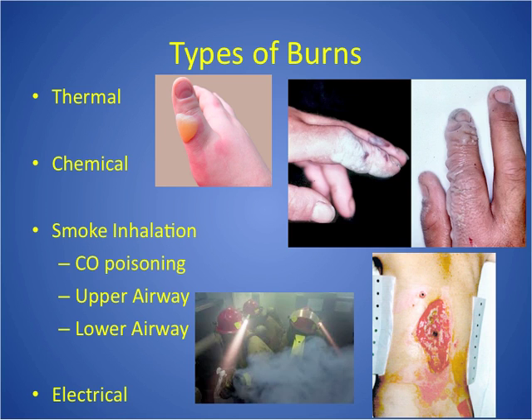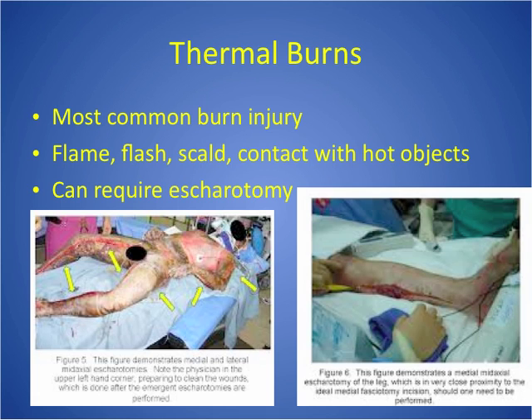Electrical burns: you have an entrance wound, often an exit wound, and extensive tissue damage inside. Here are the key things for the different types. Thermal burns are the most common. Many times they require escharotomies — when we cut into the eschar, which is the dead tissue, to release pressure. For example, if someone has a burn all the way around their chest, that's a circumferential burn. The same applies to an extremity where the burn goes all the way around.